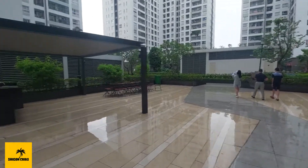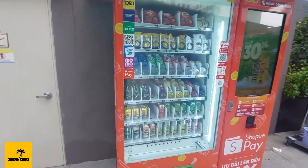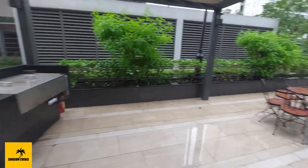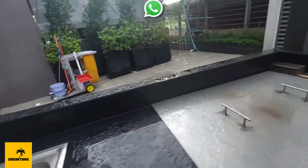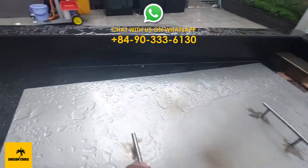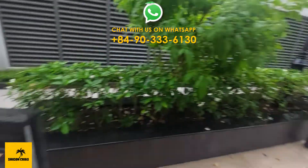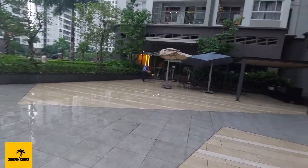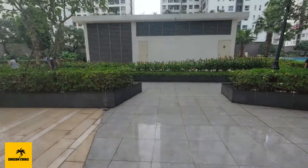It just stopped raining so it's a little bit wet. There's a nice little bean shop here. This is the barbecue pit area that you can book with reception — it has a double sink and a barbecue underneath where you can set your coals and grill. You can invite your friends over, and the building is right here, so it's very convenient.